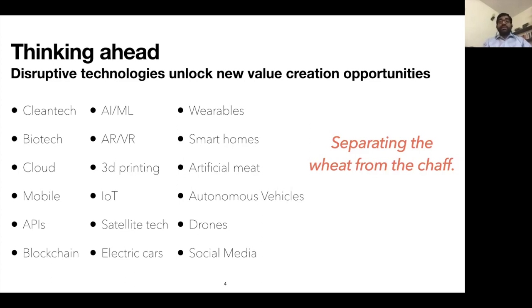In the enterprise space you still have mainframes running COBOL that people are paying for — so disruption happens at a different speed. The broader idea is: whatever technology the company is doing, you have to understand when talking to founders how long the shelf life is. If in three years that technology is going to get disrupted and we invest today, the company won't get enough time to actually build out a large business.